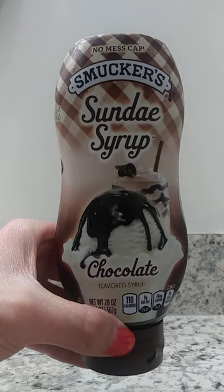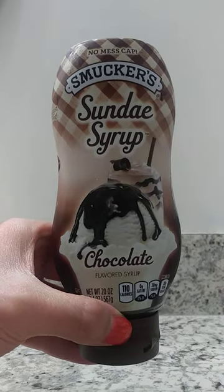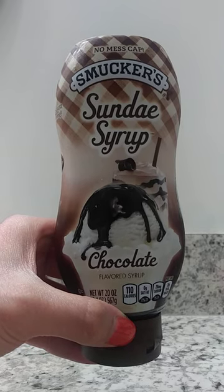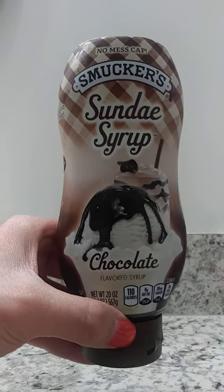Today I'm going to be showing you Smucker's Sunday Syrup Chocolate. This is one of our favorite syrups that we have in the home. We use this in chocolate milk and we put this on top of ice cream.